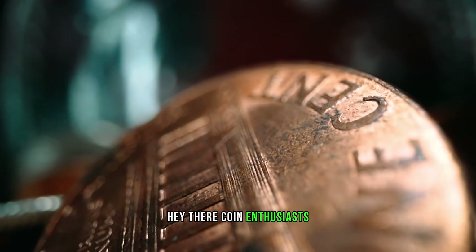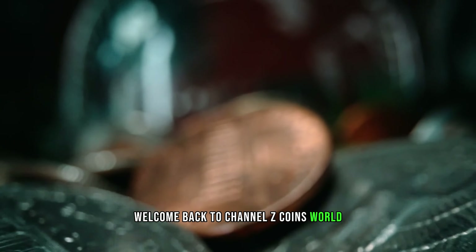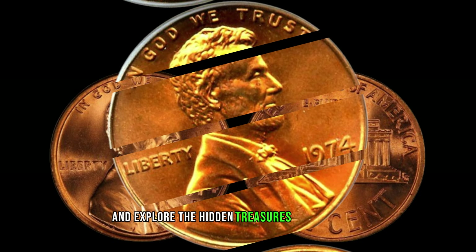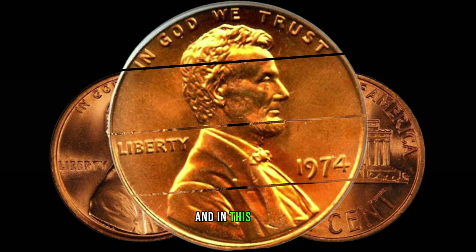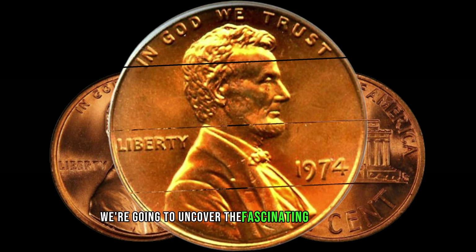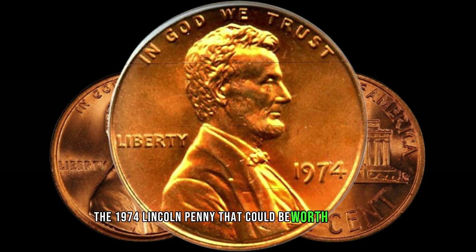Hey there, coin enthusiasts! Welcome back to Channel Z Coins World. Today, we have an exciting episode for you as we delve into the world of numismatics and explore the hidden treasures that might be lying right in your pocket change. In this video, we're going to uncover the fascinating story behind the 1974 Lincoln penny that could be worth a million dollars.